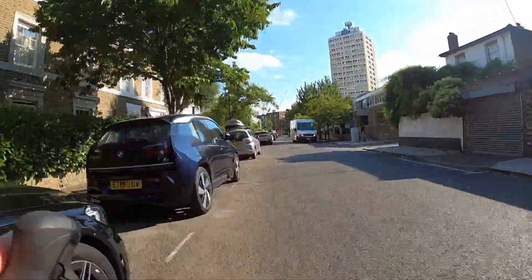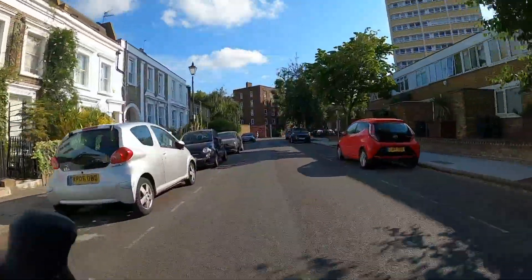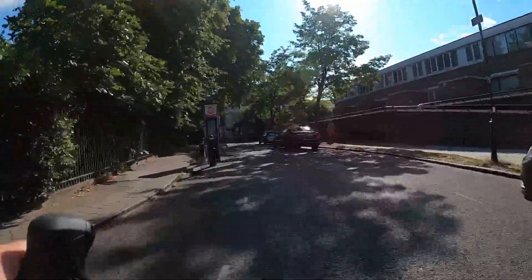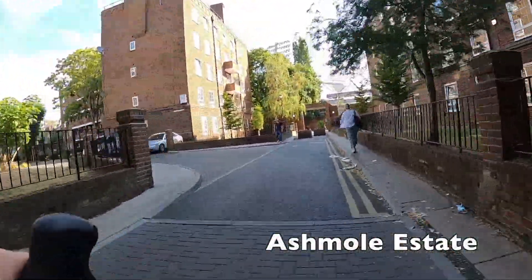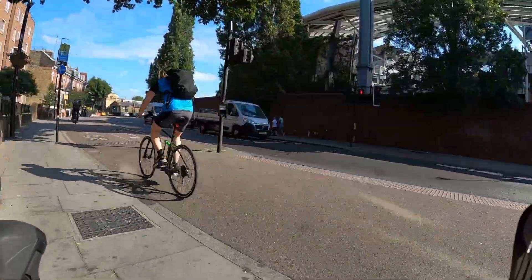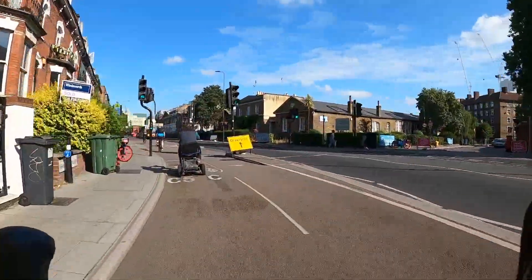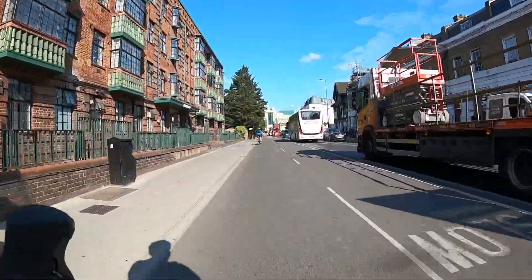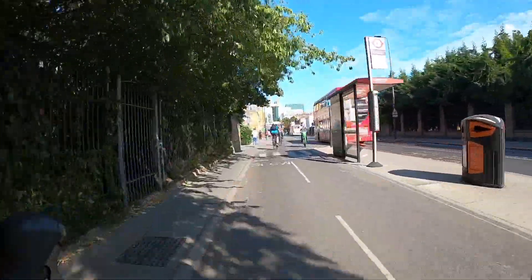Of course not all backstreet routes are equal — some are extremely wiggly, have low priority, and aren't even that much quieter. Sometimes only segregated cycle lanes on the main road will do. Hopefully now there's a funding deal between Transport for London and the government there will be more of those. They are quite expensive to build compared to LTNs and even schemes delivered by boroughs often rely on TfL cash — that's why you haven't seen too many recently during the dispute between central government and London's government over TfL funding. And as you can see it's not just people on bikes who benefit — mobility scooters can use these lanes too.